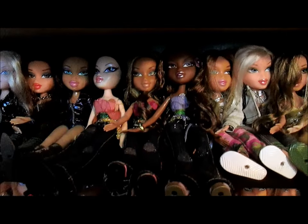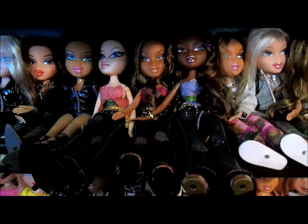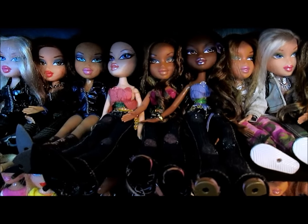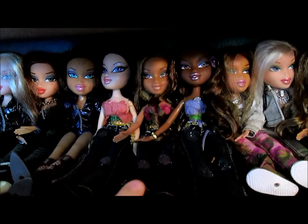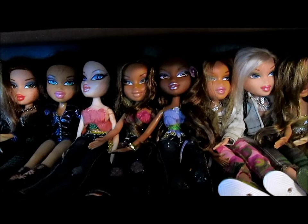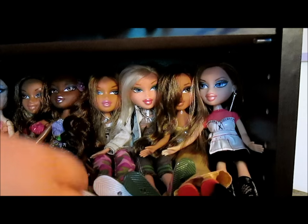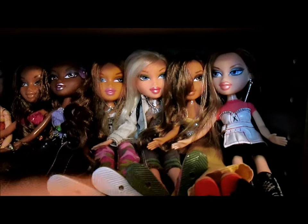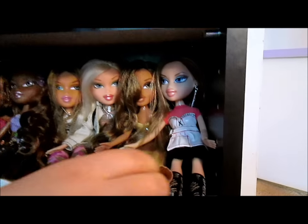Flower Girls! I love Flower Girls. We've got two flea market Flower Girls and Sasha we got in box. This is Nora, Yasmin, and Sasha. Now we go into Adventure Girls — we've got Yasmin and Chloe, and I love the Adventure Girls. Their hair is such soft, nice hair.